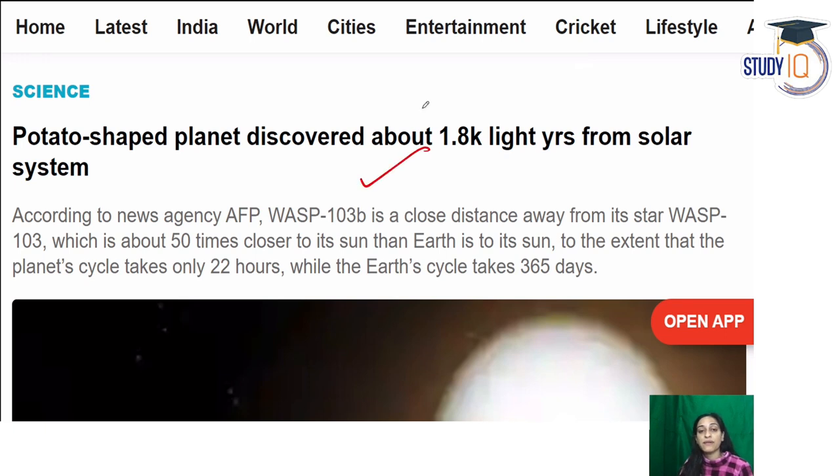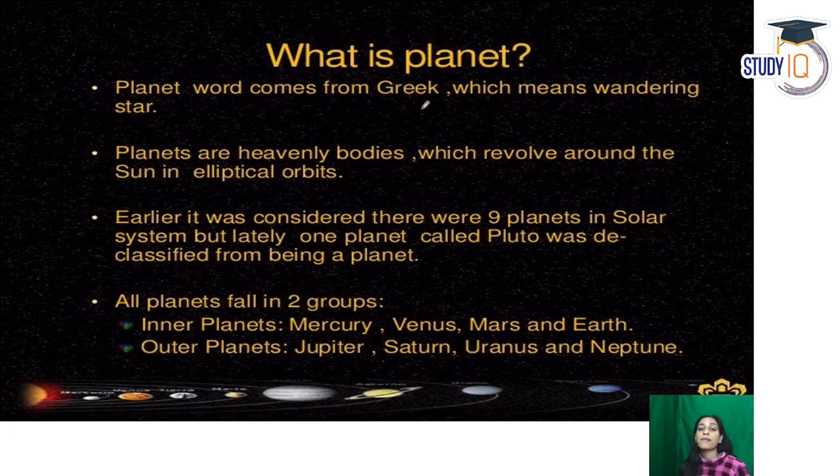In print media you can learn more about this. The word 'planet' comes from a Greek word meaning 'wandering star.' Planets are heavenly bodies that orbit the sun in an elliptical order and stay within their own elliptical orbit.